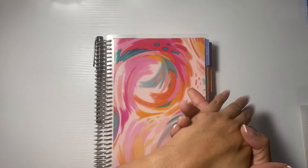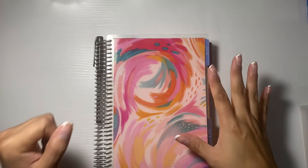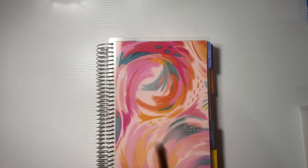What's up you guys, welcome back to my channel. In today's video we're going to be going over some expenses that I've been having, so let's get into it.